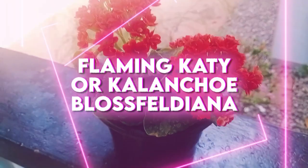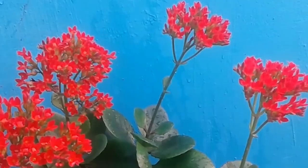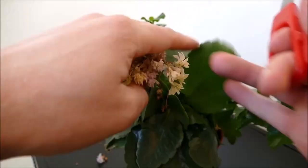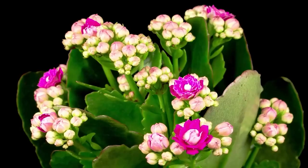Flaming Katie, also known as Kalanchoe blossfeldiana, is a beautiful succulent that's popular for its long-lasting and vibrant blooms. This flowering plant is native to Madagascar and thrives in warm, arid environments with well-draining soil. The Flaming Katie has a compact and bushy growth habit, typically growing up to 12 inches tall and wide with glossy green leaves that form a rosette. The leaves are thick and fleshy, helping the plant store water and withstand periods of drought. The plant's pups are small plantlets that emerge from the base of the stem and can be propagated to create new plants.